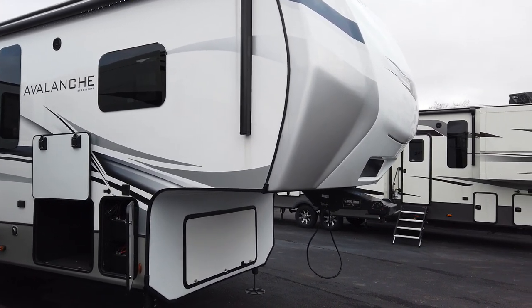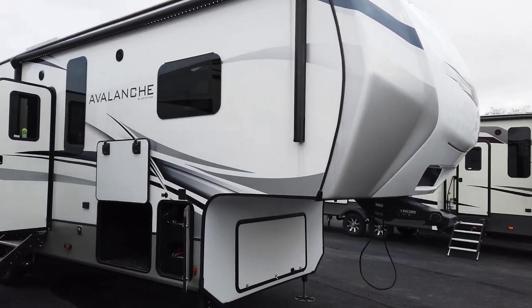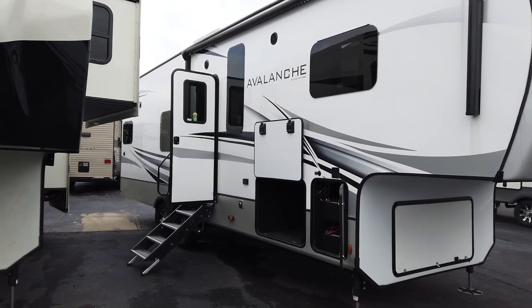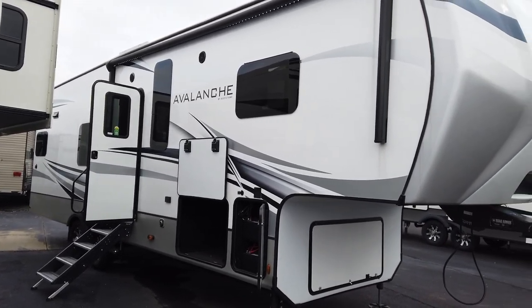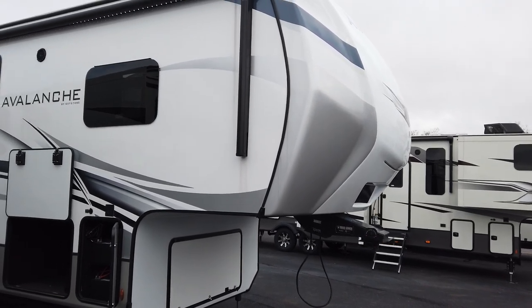This is Chris Smith with Modern Trailer Sales. We're going to take a look at a 2022 Keystone Avalanche Model 295RK. This is one of Keystone's luxury fifth wheels, the Avalanche product.